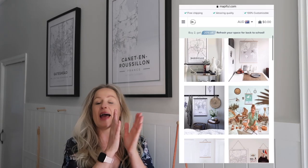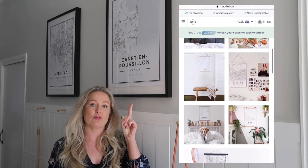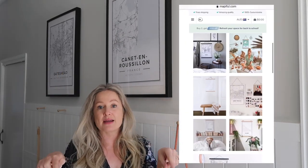Currently with Mappiful you can buy two prints and get 20% off. I opted to get my own frames so they would match my other frames down the hall, but you can also get little timber picture frames or have it all framed up as well.